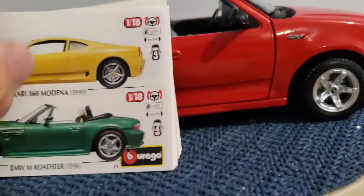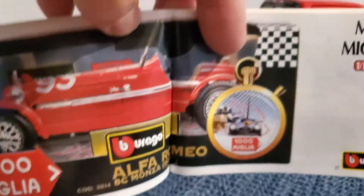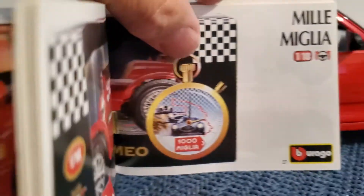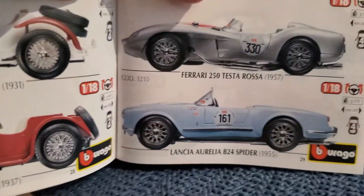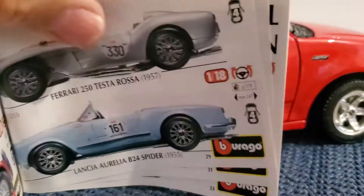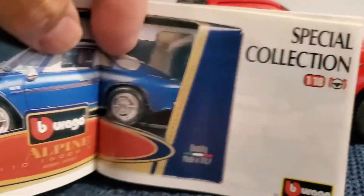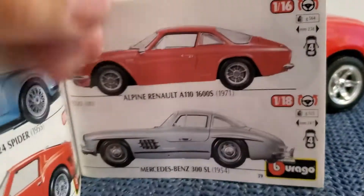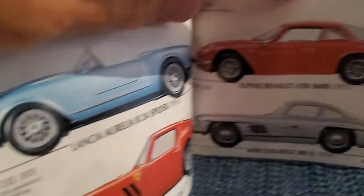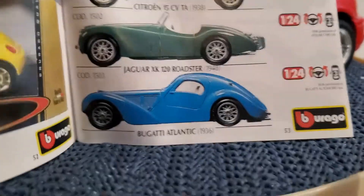I'll quickly flip through here. We have other special models — these would be old-time racing cars, very nice to have. Lots and lots of cool stuff. There's the special collection — all the same vehicles in different liveries, different colors, very cool. And 1/24 scale — the bijou collection — lots of cool stuff there as well.